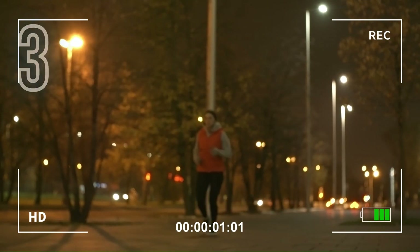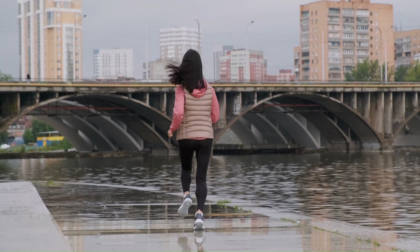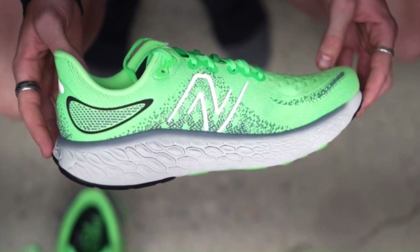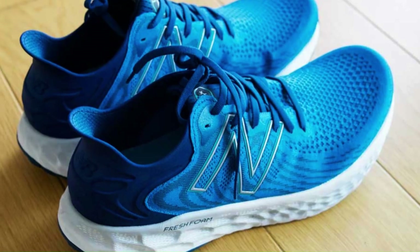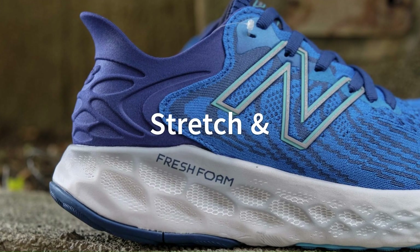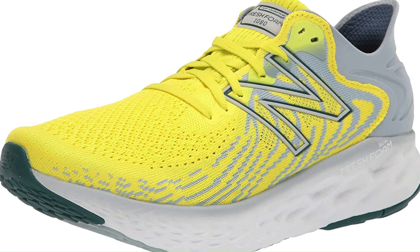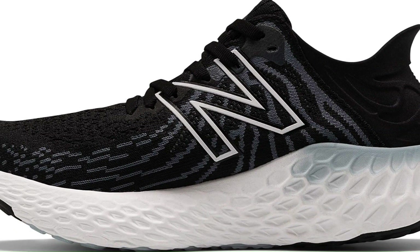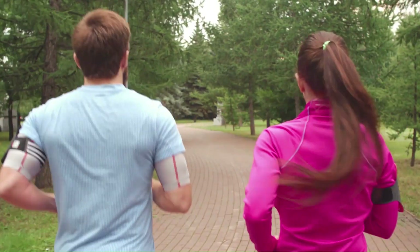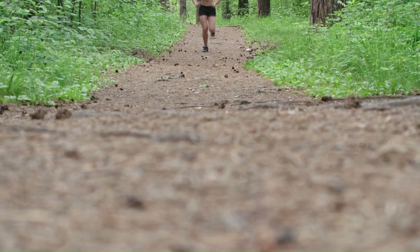The 3rd best running shoe of 2023 is the New Balance Fresh Foam 1080 V11. This is a popular running shoe that combines cushioning and responsiveness for a balanced and enjoyable run. It has a knit upper that provides stretch and ventilation, a fresh foam midsole that delivers softness and energy return, a rubber outsole with flex grooves that enhances grip and flexibility, and an ultra-heel design that cradles your heel for a secure fit. The New Balance Fresh Foam 1080 V11 is a versatile shoe that can suit any runner who wants a comfortable, responsive, and durable shoe that can handle any distance and pace.